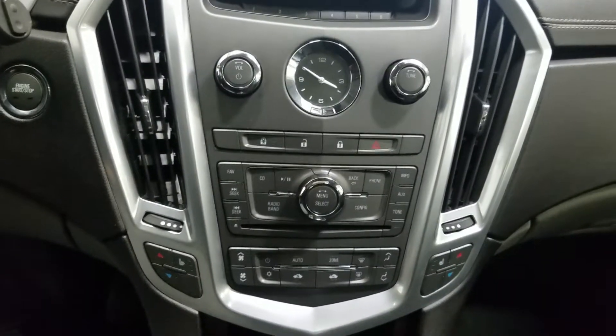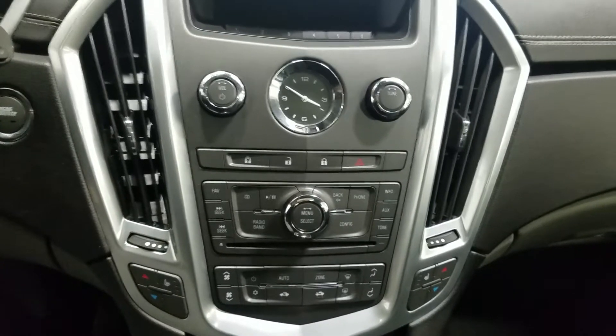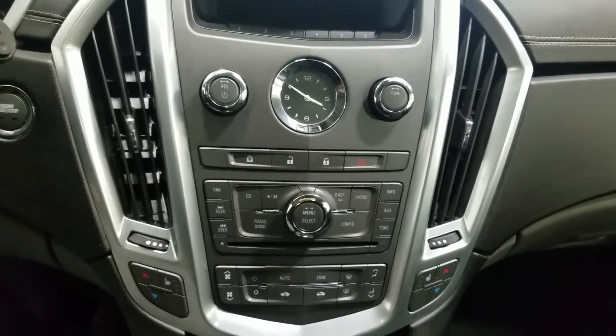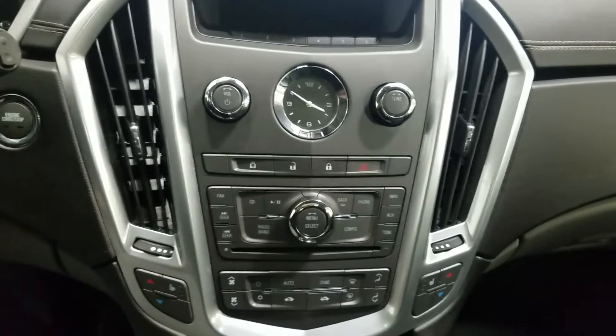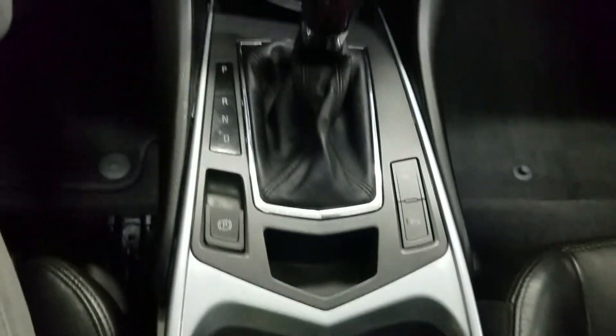At the interior you'll see our climate control area which provides air conditioning and heating of the entire cabin. Alongside that we have heated seats as well as cooling seats. Last but not least our center console area offers both a center console gear shift, dual cup holders and plenty of storage space.